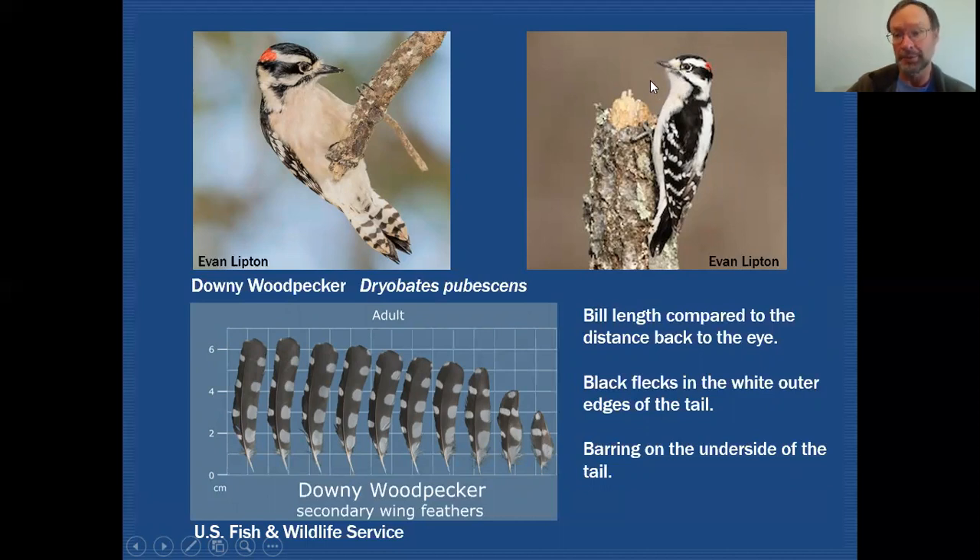A couple of the features I want you to target for making a differentiation is the bill length. It would be easy to just say the bill is small on downy and much larger on hairy, but how do you determine that objectively? The way I suggest is starting at the base of the bill: go back to the front of the eye, and then measure from the base of the bill out to the tip. On a downy woodpecker, those two measurements are going to be just about equal — certainly not more than double. Both of these birds would pass the downy woodpecker test because those two distances are equal.